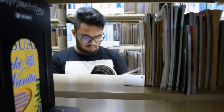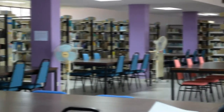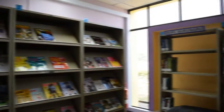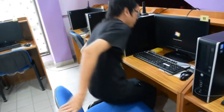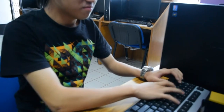Free internet access is also provided for people to do their research, especially for young people who usually come to the library to do research for school assignments. Internet access computers are provided for use in half-hour blocks of time. You can check with the circulation desk for more information about this service.